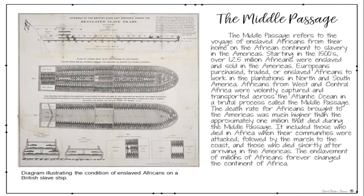The Middle Passage refers to the voyage of enslaved Africans from their home on the African continent to slavery in the Americas. Starting in the 1500s, over 12.5 million Africans were enslaved and sold in the Americas. Europeans purchased, traded, or enslaved Africans to work in the plantations in the North and South, and Africans from West and Central Africa were violently captured and transported across the Atlantic Ocean in a brutal process called the Middle Passage. The death rate for Africans brought to the Americas was much higher than the approximately 1 million that died during the Middle Passage.